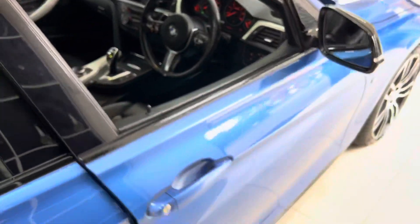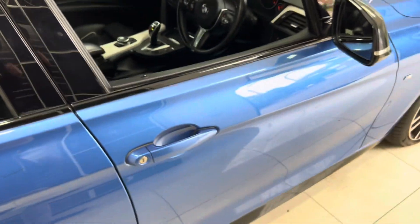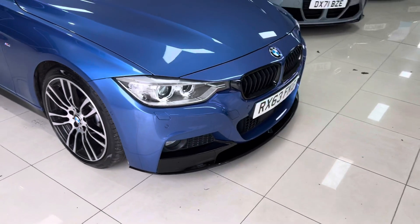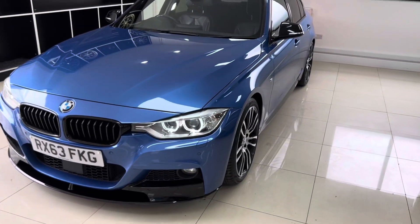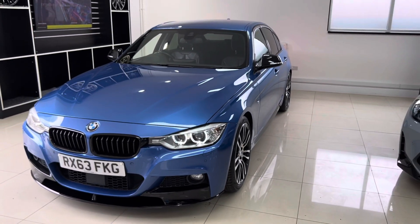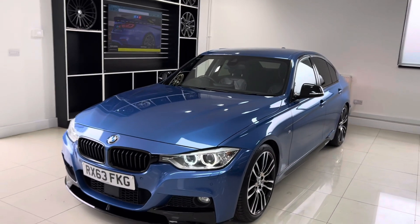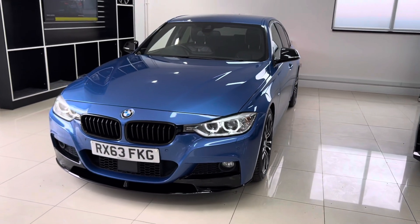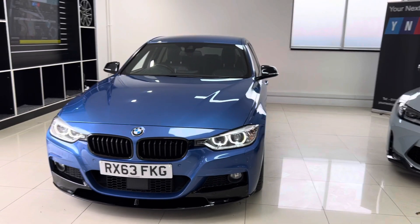I'll switch the ignition off and head back outside to demonstrate the Comfort Access. As you can see, I've got the key in my pocket — I'm not clicking any buttons — and I can lock the car as easily as that. Same for unlocking. So there's a look around at this superbly specced 325d M Sport. If you'd like to know more including prices or funding options, please check the links in the description — one goes to our website and the other to get directly in contact with us. Be sure to subscribe to the YouTube channel to stay up to date with all the latest arrivals. Thanks guys, take care, bye.